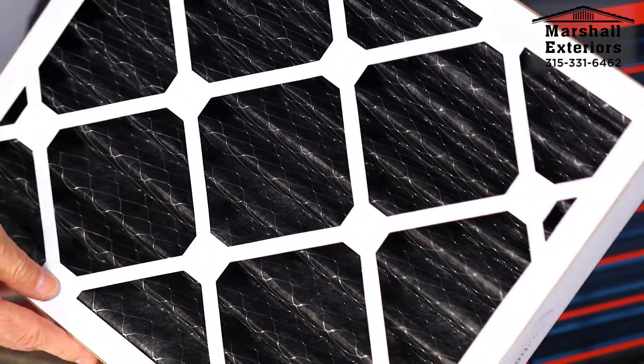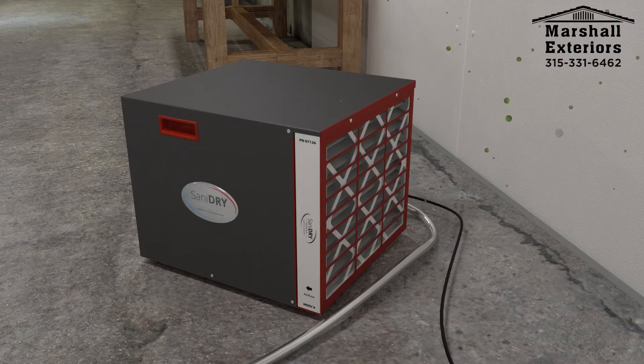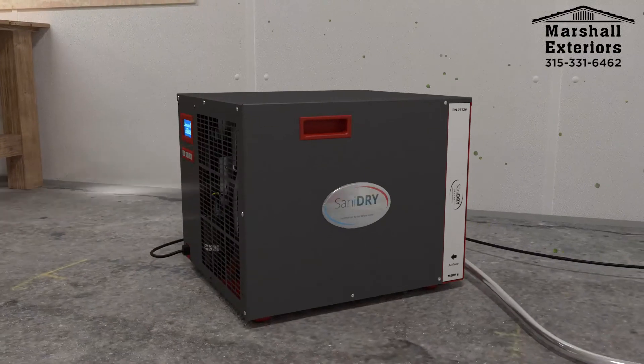The Sanidry Sedona also has a dual-stage, high-efficiency air filtration system, which takes particles out of your basement air down to an incredible 2 microns in size, which includes all mold spores.